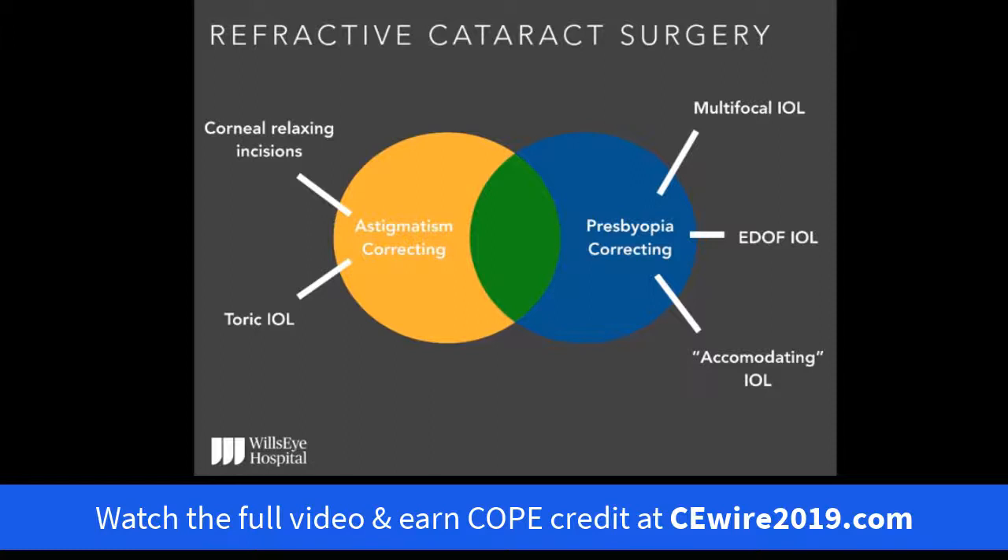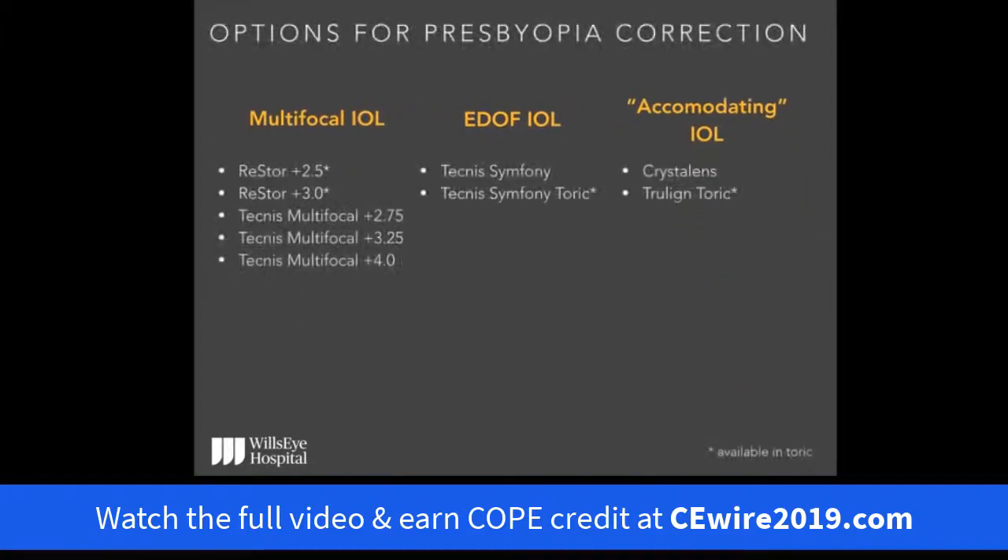Especially those with premium IOLs, such as what we're going to talk about. Presbyopia correction is sort of the last holy grail in eye care — the one thing we haven't really been able to master or fully deliver for our patients. We now have multifocal lenses, the newer EDOF or extended depth of focus IOL, and accommodating IOLs, all available in both spherical and toric forms. These are the designs available within the United States, though outside the US there are additional variable designs as well.